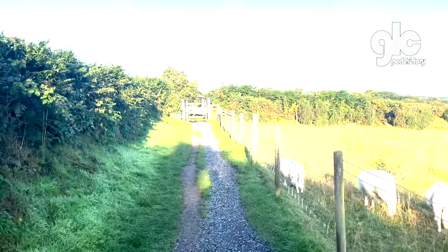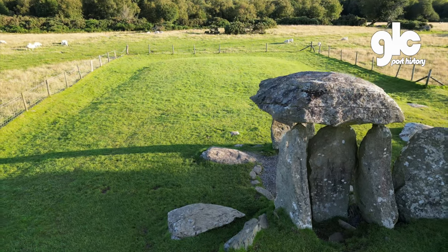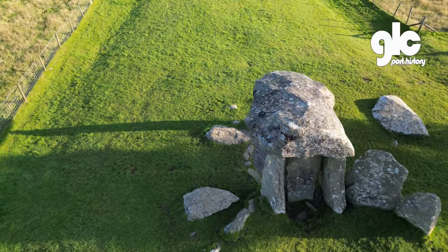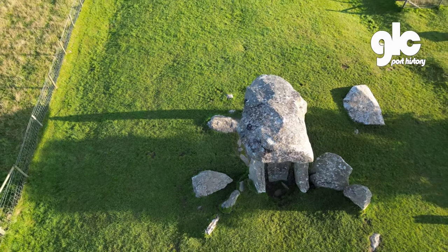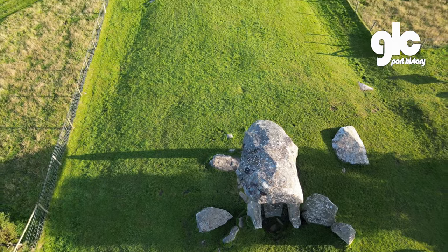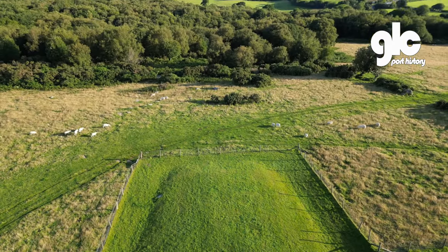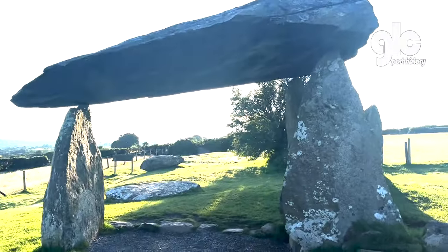Just up the road is another megalith, also open to the public, this time with three upright stones. This site in the Priscilla Hills shows the Neolithic people's ability to transport and arrange these huge stones without the use of metal tools. These sites are thought to have been burial chambers or had some cultural or religious importance, but no one knows for sure. They were arranged in the same time period as Stonehenge, whose inner stone circles are made of the same stone from the Priscilla Hills.